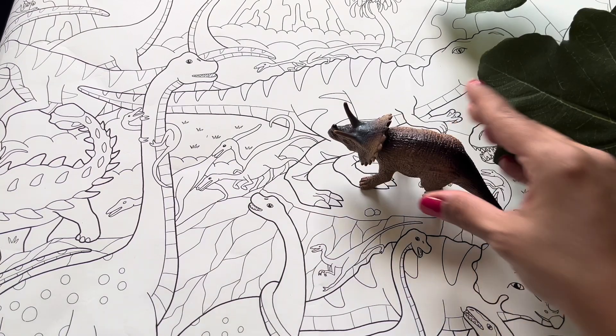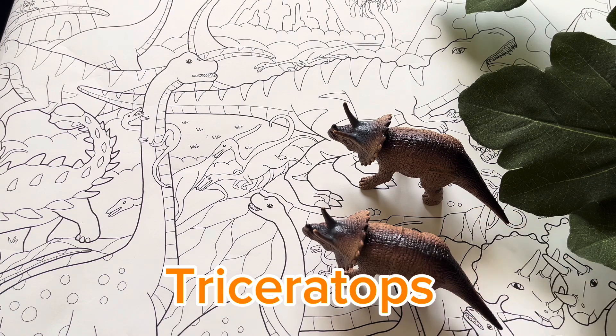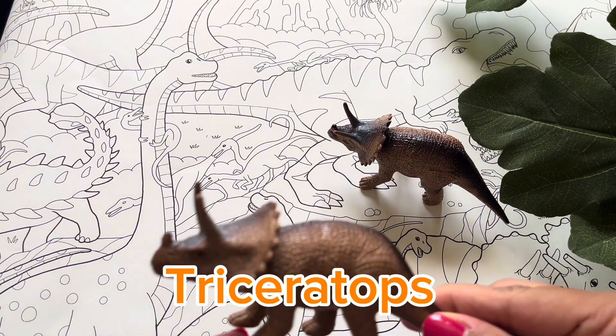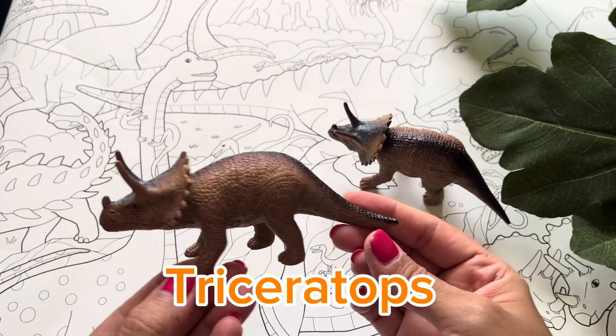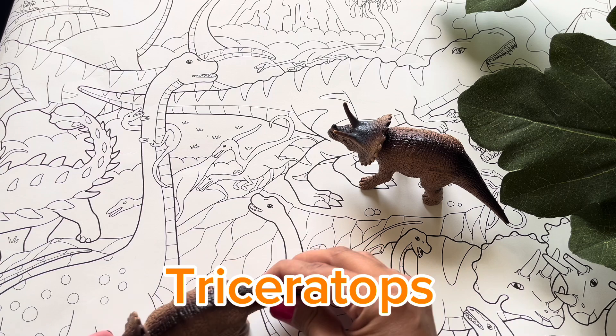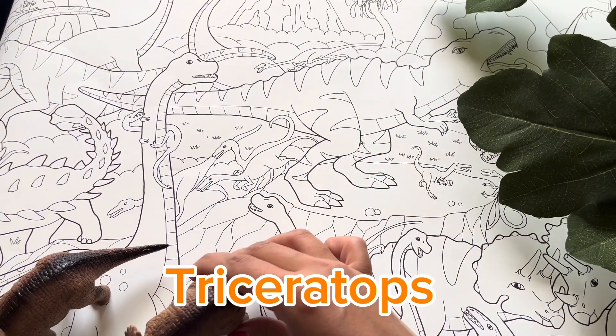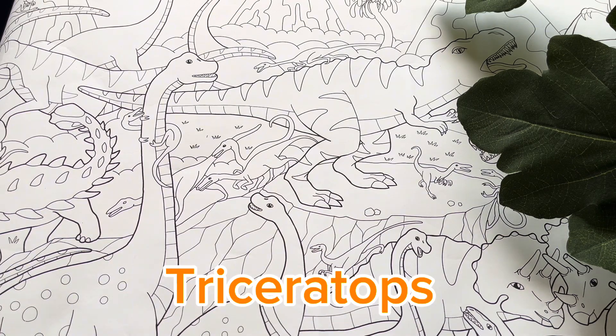Whoa! Who's that? It's a Triceratops! They're called Triceratops because they have three horns on their face. They also like to eat plants, so they're not that scary. These horns were used to defend itself from the T-Rex. See you later, Triceratops! Be careful!